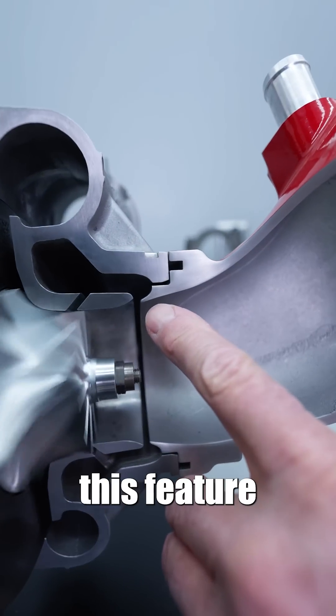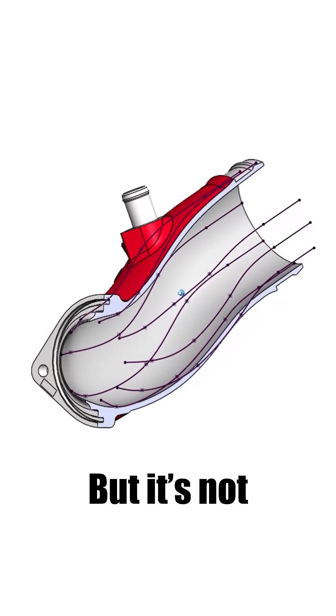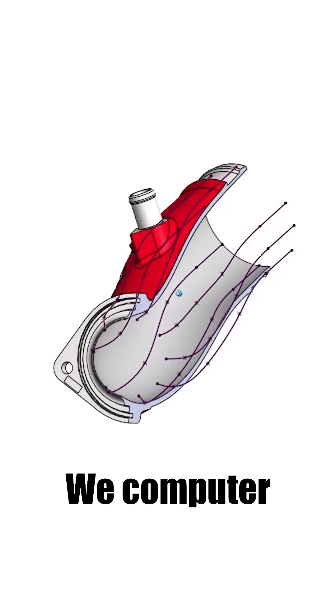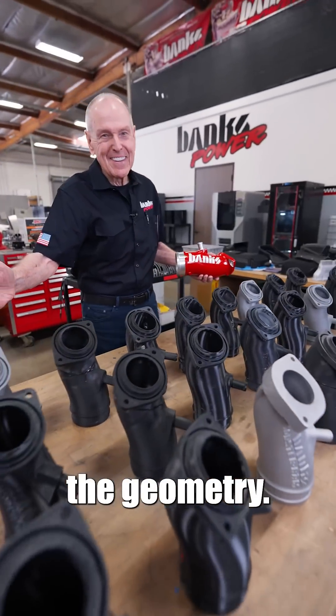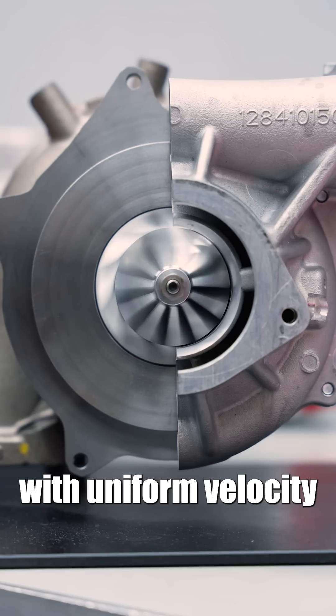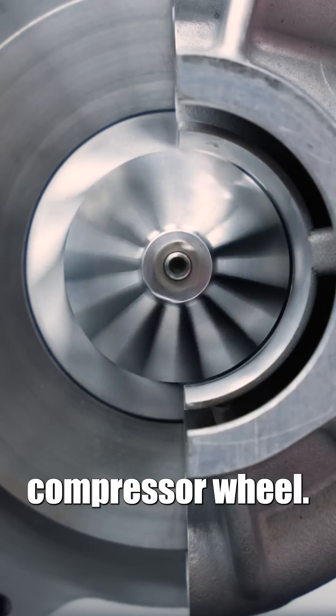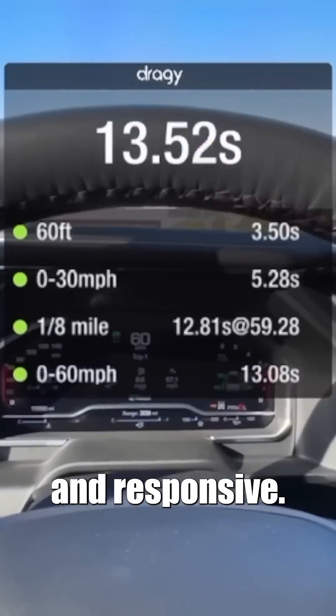Once we perfected this feature on our Monster RAM, we opened up the outlet and massaged the interior to outflow the stock unit. But it's not just about airflow — we computer modeled and iterated the hell out of it to perfect the geometry. The goal was to present the airflow with a uniform velocity and pressure to the face of the compressor wheel. This makes the turbo more efficient and responsive.